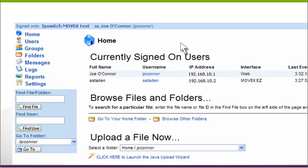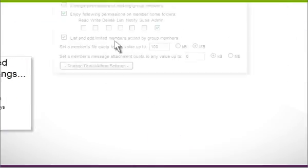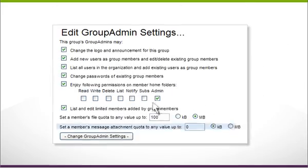Rich administrative and end-user web interfaces support advanced capabilities, such as user and file aging policies, administrative separation of duties, email notifications, and multi-gig file transfers.